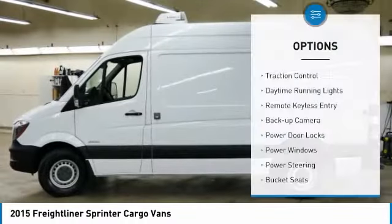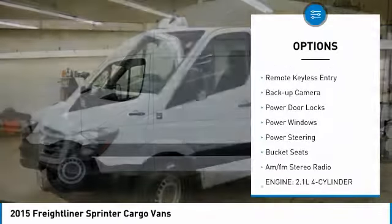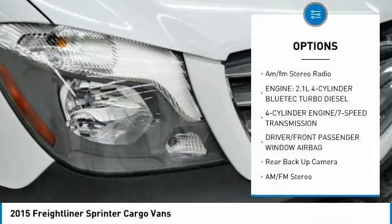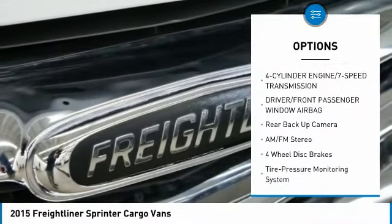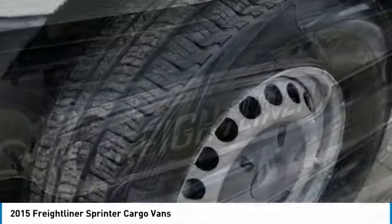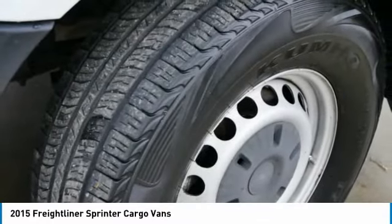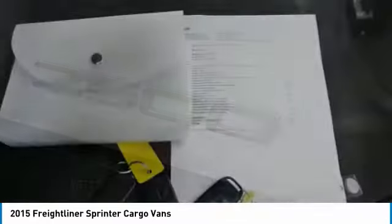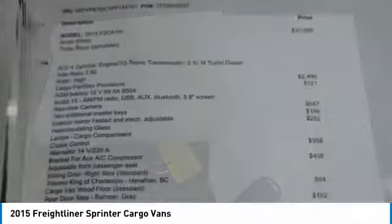Here are some of this vehicle's great options: traction control, daytime running lights, remote keyless entry, backup camera, power door locks, power windows, power steering, bucket seats, and AM/FM stereo radio. If affordable style and reliability are what you're looking for, this vehicle couldn't be more perfect — drive it today.